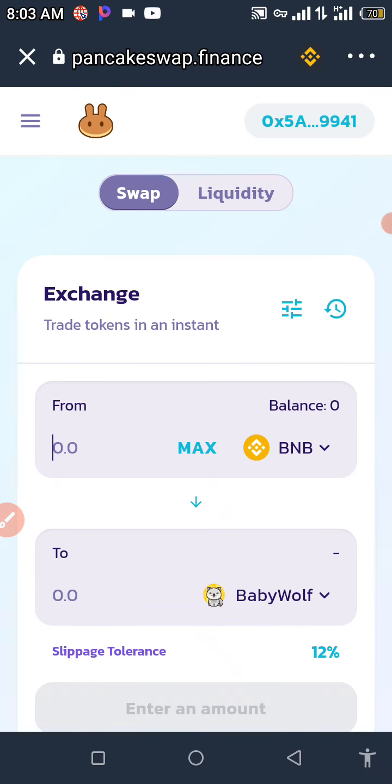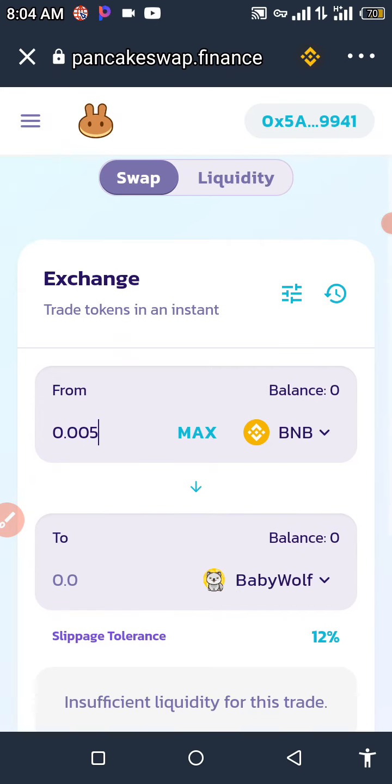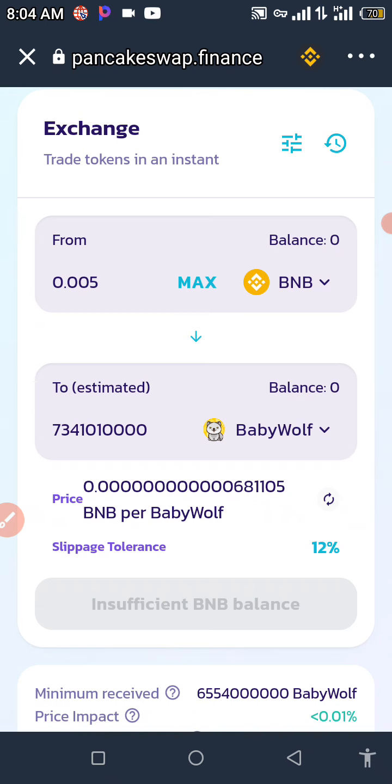Here you're going to need to enter the amount of BNB you're willing to swap to the Baby Wolf token. We're going to enter 0.005 BNB. Wait for that to load so you can see the amount of Baby Wolf tokens you can buy with that amount of BNB — there's a whole lot right there.